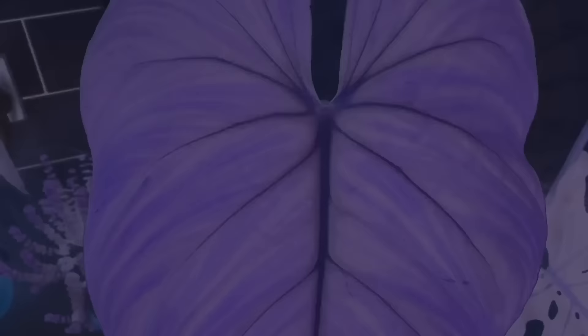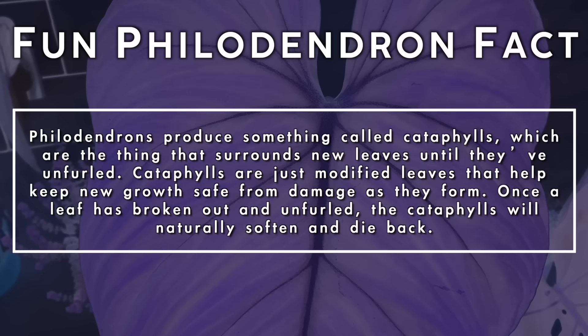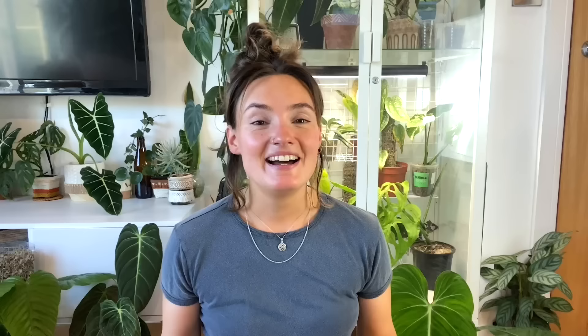Philodendrons produce something called cataphylls — the thing that surrounds the new leaves until they've unfurled. Cataphylls are modified leaves that help the new growth stay safe and free from damage as they form. Once the leaf has broken out and unfurled, the cataphylls will naturally soften and die back.